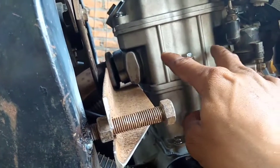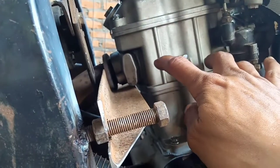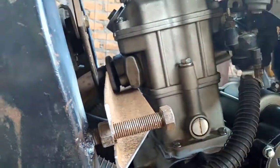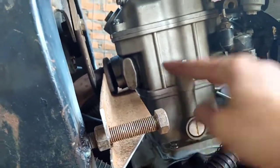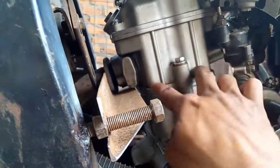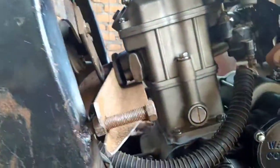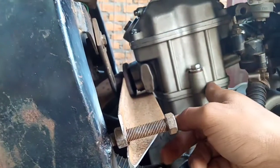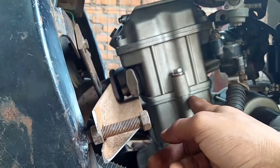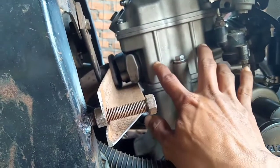Untuk ring piston yang pemasangannya bergeser, itu mungkin berpengaruh ke sistem dekompresi, artinya putaran balik ketika diengkol - seperti motor-motor zaman dulu seperti GL dan CG yang pakai sistem dekompresi. Tapi ini berhubung sistemnya bukan sistem dekompresi, ini yang push rod.